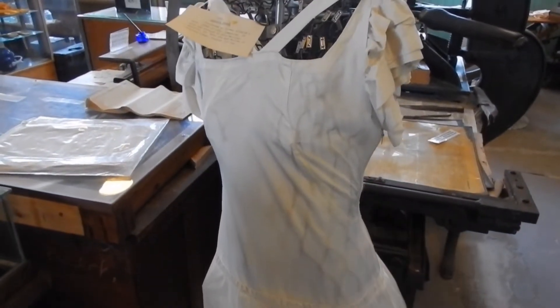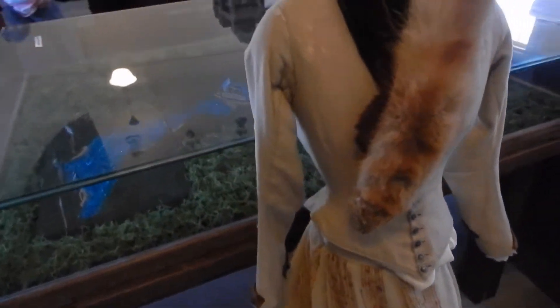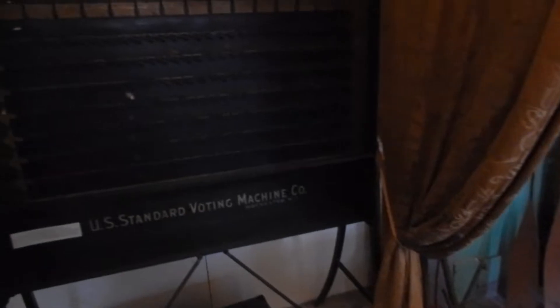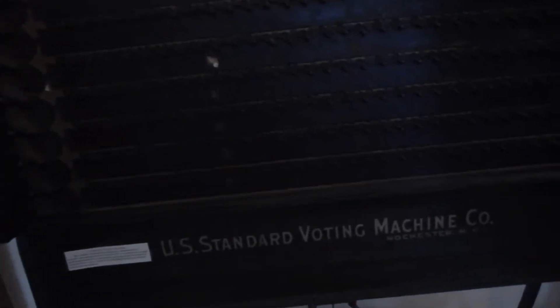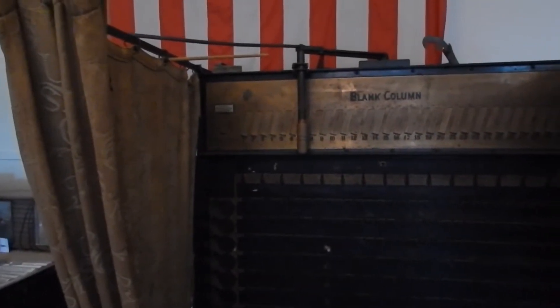Whoever wore that was petite and small, and this person was even smaller yet — do you see the waistline, Sandy, on this dress? Must be a kid wore that. No, what a young woman! I bet Trump would like this — it's an old voting machine. U.S. Standard Voting Machine, Rochester, New York — that's just north of here. We used to have a company in town I worked for many years ago that made voting machines, and I worked for them for a time.